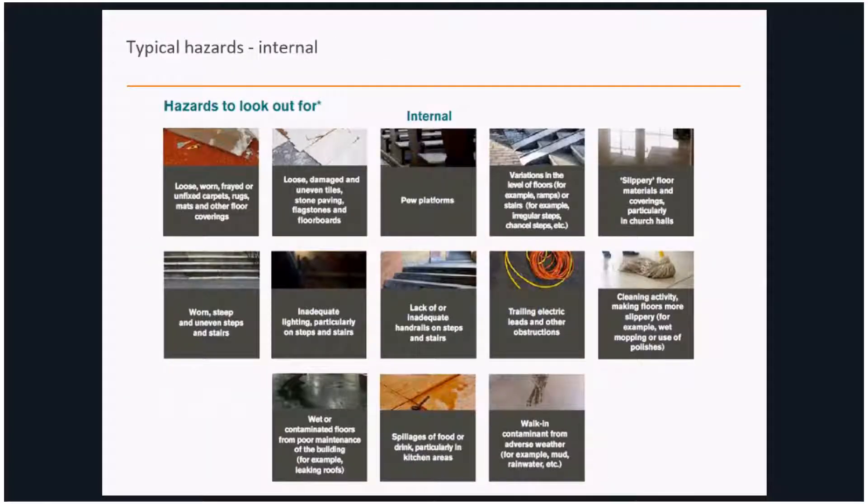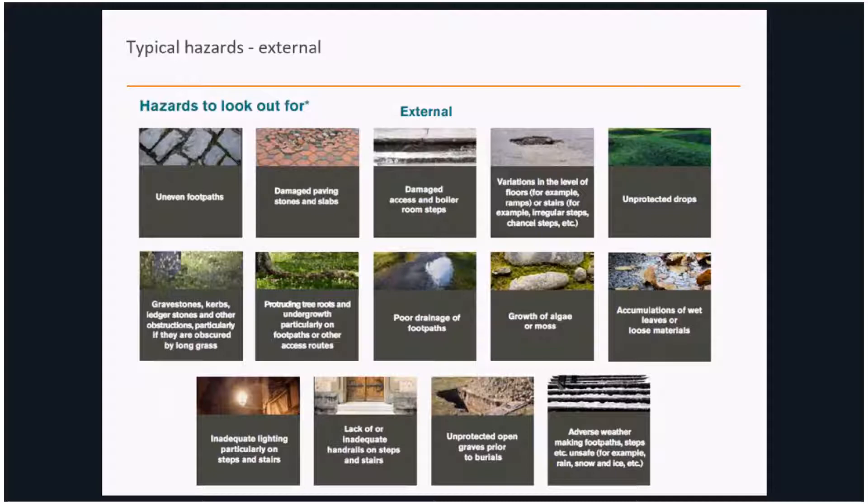In the guidance, for situations where people responsible for managing health and safety aren't experts in the field, we've put together a handy outline of the sorts of typical hazards that can be encountered. One document covers typical hazards inside premises and another covers typical hazards outside the premises. These could be used simply as an orientation check when considering the condition of traffic routes, floors, passageways, and footpaths at a location. That information is available on our website.